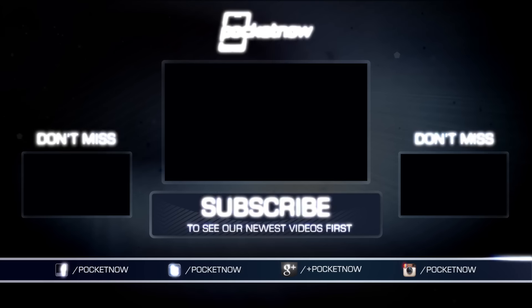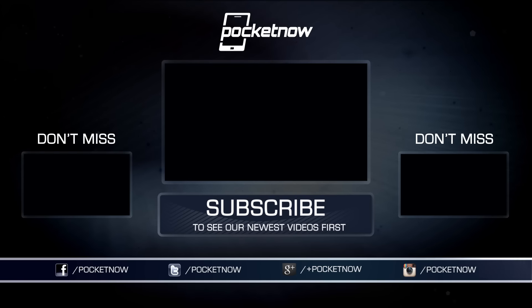There's more coming from Pocketnow at CES 2016, including more from the Windows Mobile camp. Stay tuned both here on YouTube and at Pocketnow.com. Until next time, this has been Michael Fisher with Hayato Huseman behind the camera. Thanks for watching — we'll see you next time.